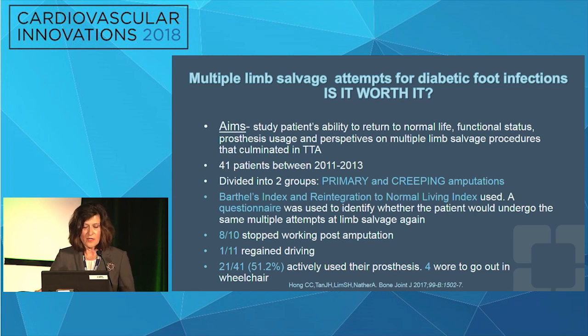Those groups were divided into a primary group — first procedure was a transtibial amputation — and what they called a creeping amputation group, where patients had a mean of four surgeries. Outcomes were measured by the Barthel Index for activities of daily living, the Reintegration to Normal Living Index — a combination of mental, psychological, and physical functional questionnaire — and a questionnaire identifying whether patients would undergo the same multiple limb salvage attempts again. Overall, the two groups had similar functional levels.